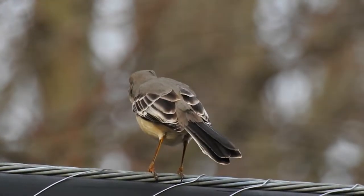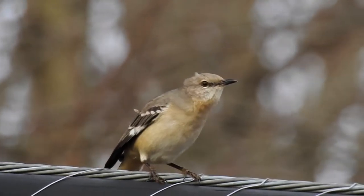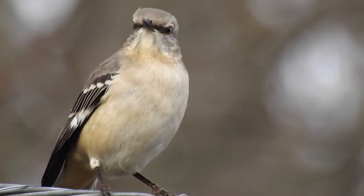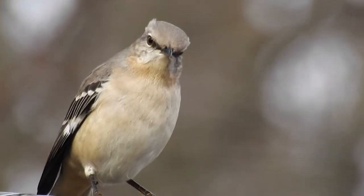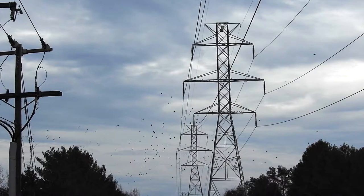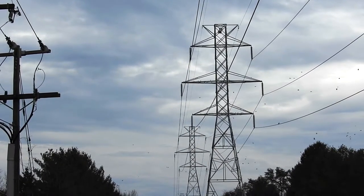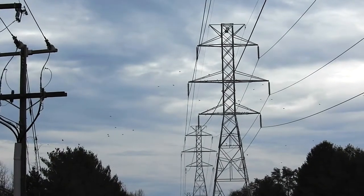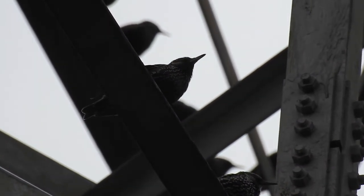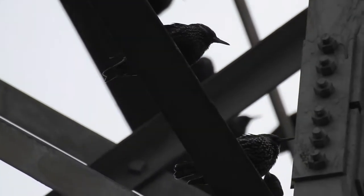Moving on to birds, we can see that avians don't just use trees to survey their territory. This mockingbird is perfectly content using a man-made telephone wire to scope out potential rivals and potential mates. Similarly, this flock of European starlings gravitates towards this tall power line tower — it's taller than any of the surrounding trees, making it an excellent spot to survey for potential feeding areas and potential predators.